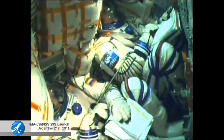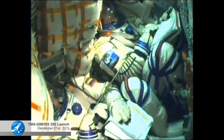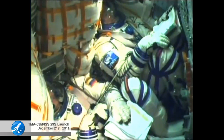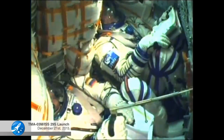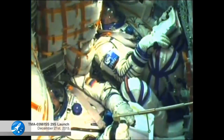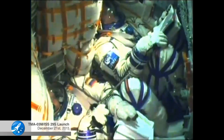Stabilization of the launch vehicle within the norm. Everything is fine on board and the crew is doing well. 410 seconds, nominal flight. Coming up on the 7 minute 30 second mark of the launch of this Soyuz 29 spacecraft to the International Space Station.